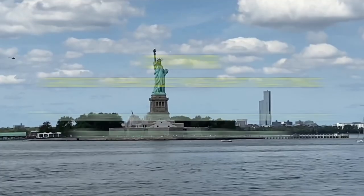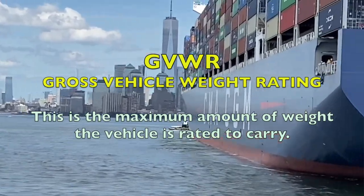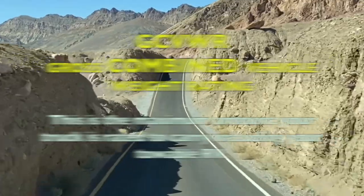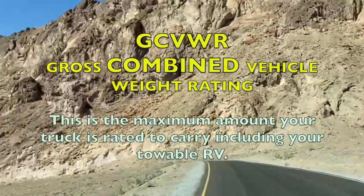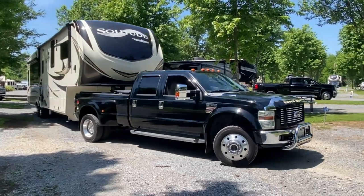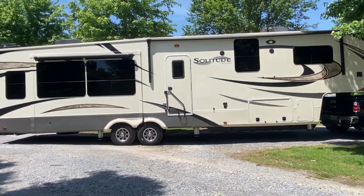Number three: GVWR, gross vehicle weight rating. This is what your truck is rated to carry with all that weight — people, tools, toolbox, bed covers, whatever you've added. This is the rating you're not supposed to exceed. Next up: GCVWR, gross combined vehicle weight rating — or sometimes just GCWR, gross combined weight rating. This is the maximum amount of weight you're allowed to have combined with your trailer — your truck and camper together, fully loaded.